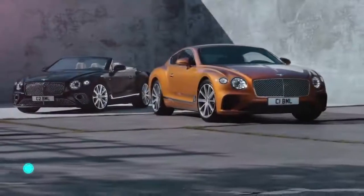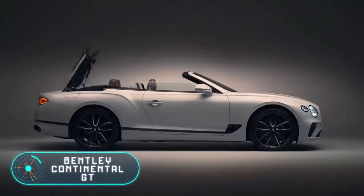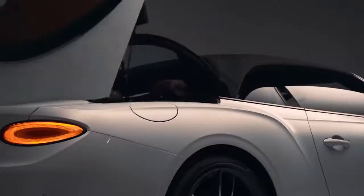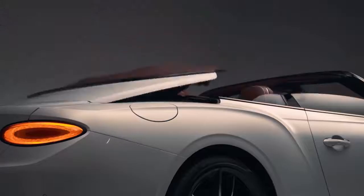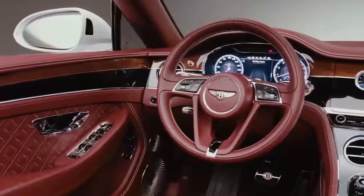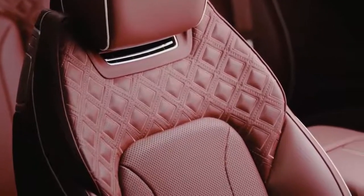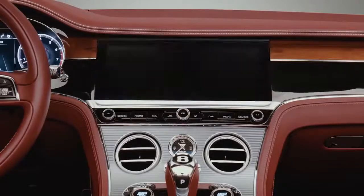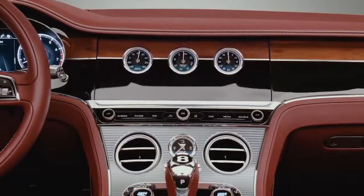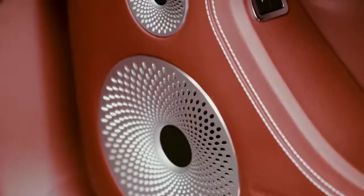The Bentley Continental GT — the interior of this car stands out for its expressive lines and memorable appearance. According to the manufacturer, the digital dashboard is the main innovation. It's almost the same as the Bentley Flying Spur mentioned earlier — a rotating element with a display and a clock on different sides, combining high technology with craftsmanship.